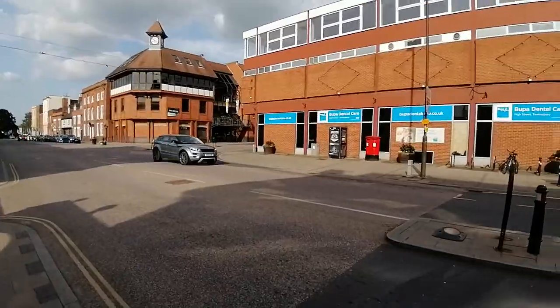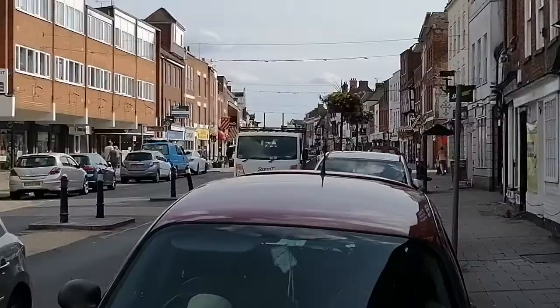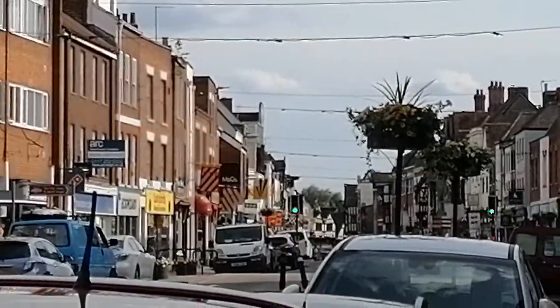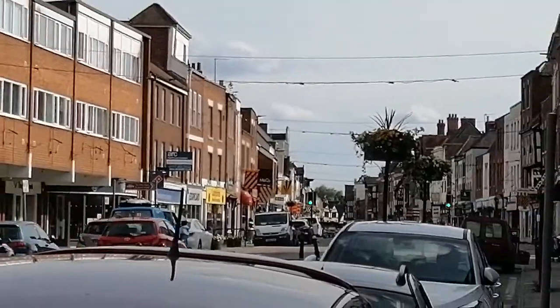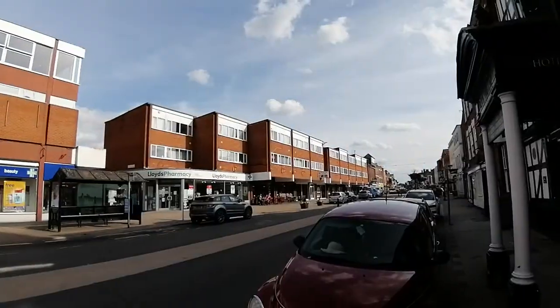Down to Tewkesbury Abbey, there we are. And where's the Tudor Hotel — you can see the old Tudor building left here, you can see the more modern here, you can tell it in abundance there.